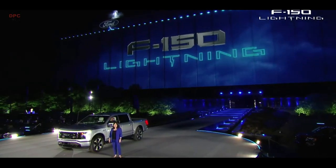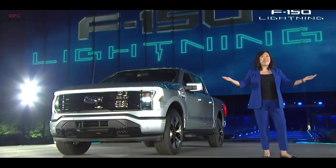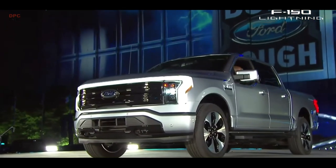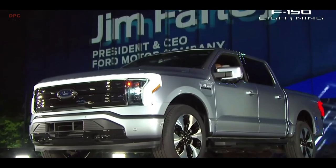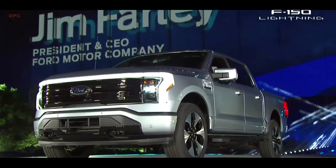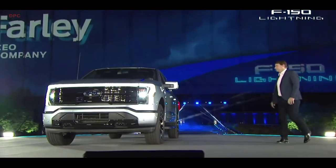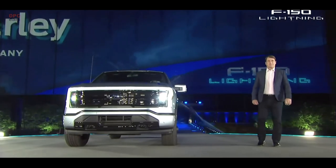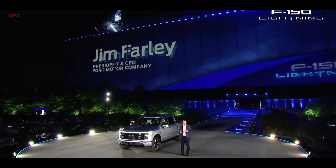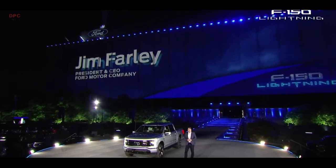I'll hand it over now to our president and CEO, Jim Farley, to tell you more. Thank you. I also wanted to thank Bill Ford, Gerald Kareem, and this incredible team that made this evening possible.